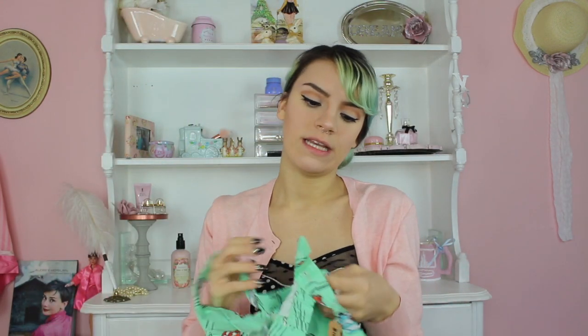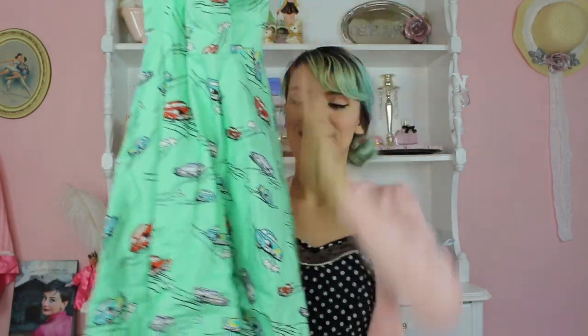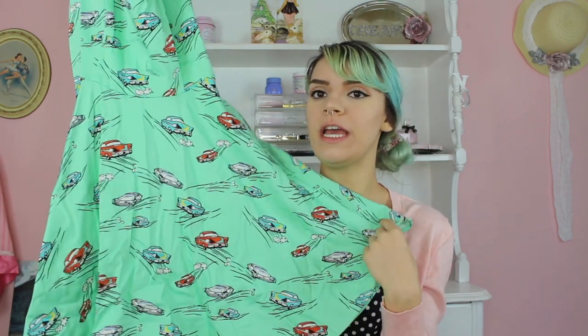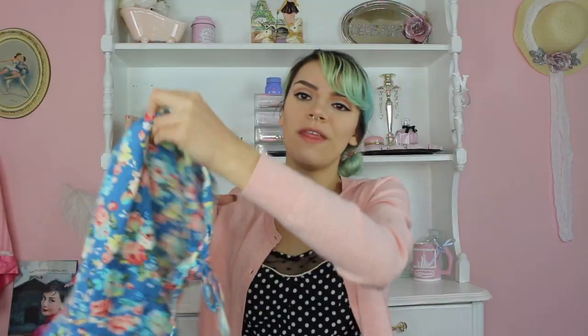This next dress is from Mod Cloth — they have a bunch of brands within Mod Cloth but they sell a lot of retro and vintage-inspired clothing. This one is from the brand Ixia and it's made in the USA. It just has a bunch of retro cars on it. Anything mid-century looking — like starbursts and anything that looks like it's from the 50s — in this style of dress, you can just tell. I actually found this at Goodwill and was very surprised. It's just a cute little skater dress.